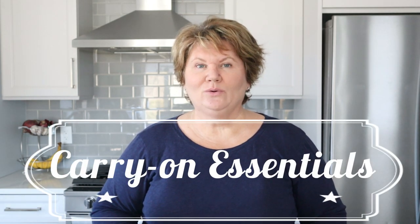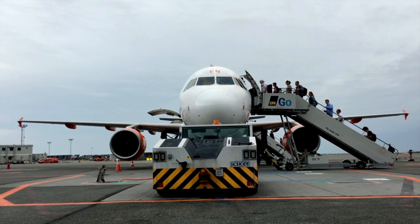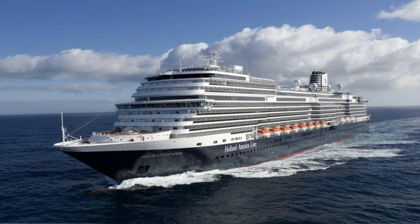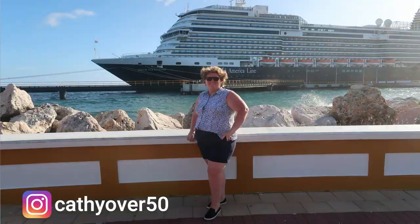Hello everybody! Today I'm sharing my airplane and cruise carry-on bag. These are the 2022 essentials that you need whenever you're boarding an airplane for your cruise ship embarkation day. If you're new here, I'm Kathy. I'm 53 years old and I love to cruise — I just got back from a 10-day Caribbean cruise which was absolutely wonderful. So before I unpack my carry-on bag, I thought I would give you a tour of what I packed and the essentials that I think you need for your carry-on for an airplane and cruise embarkation day.